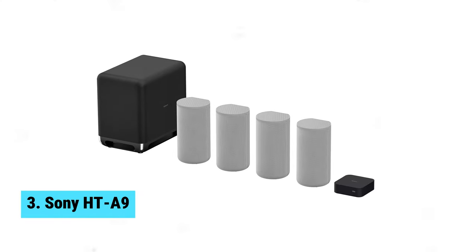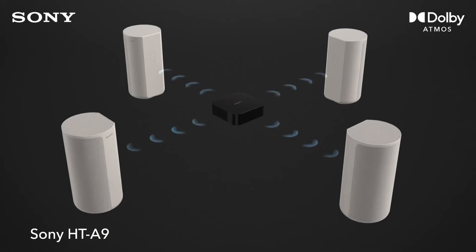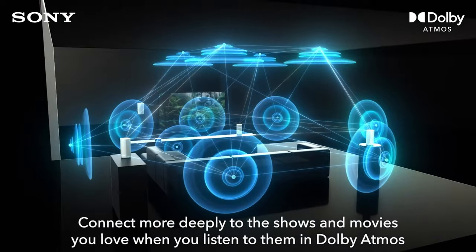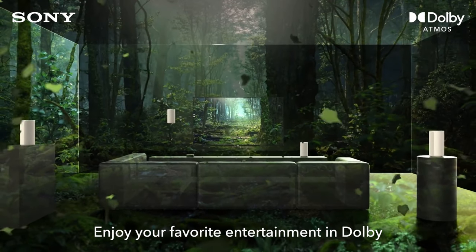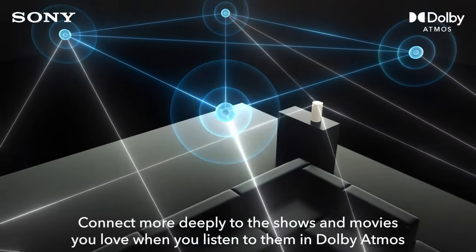Number three: Sony HT-A9. If you are in the market for the best Dolby Atmos soundbar for soundstage, look no further than the Sony HT-A9. This 7.1.4 channel system with 360 Spatial Sound Mapping will truly immerse you in a whole new surround experience. The SA-SW5 premium subwoofer that comes with the HT-A9 adds a powerful 300 watts of total power to your setup, resulting in stronger and more impactful audio.